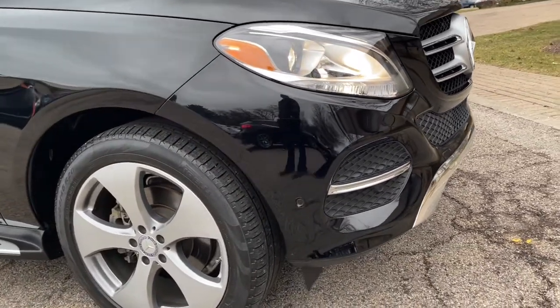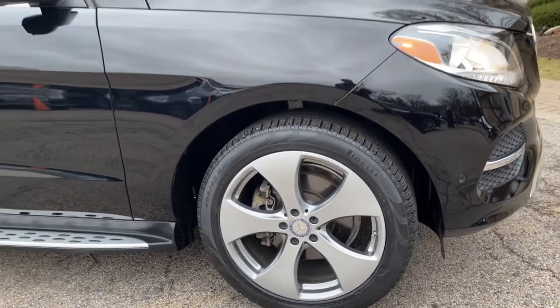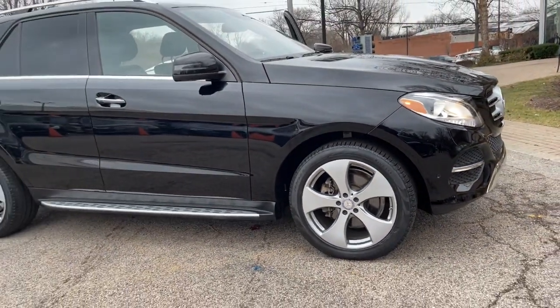One owner, super clean 2016 Mercedes-Benz GLE 350 4MATIC all-wheel drive, finished in black over black leather interior.